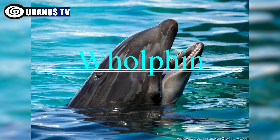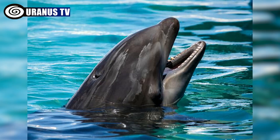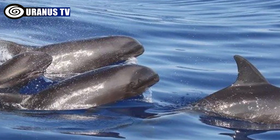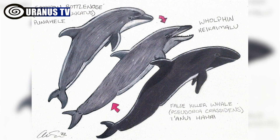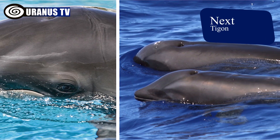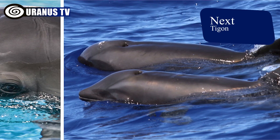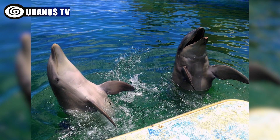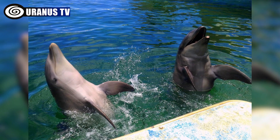Number 3: Wholphin. Wholphins are extremely rare hybrid animals resulting from the mating of a female bottlenosed dolphin and a male false killer whale. Although sightings in the wild are reported, concrete scientific evidence remains scarce, and wholphins are primarily observed in captivity. They exhibit a unique blend of traits from both parent species, including their skin color and tooth count.